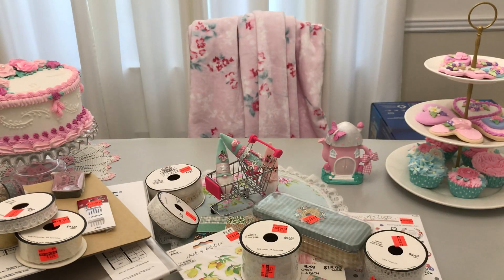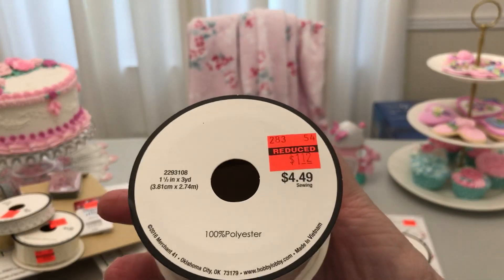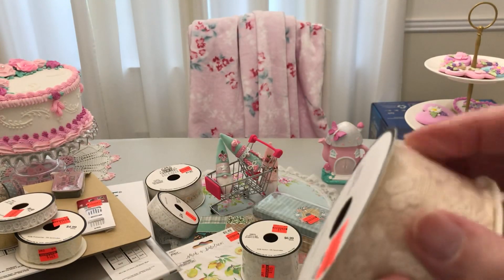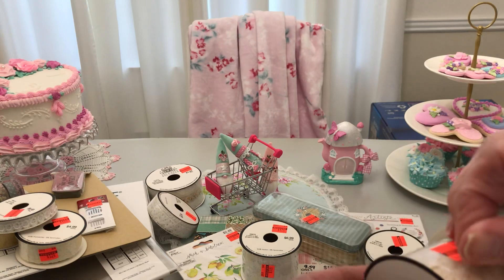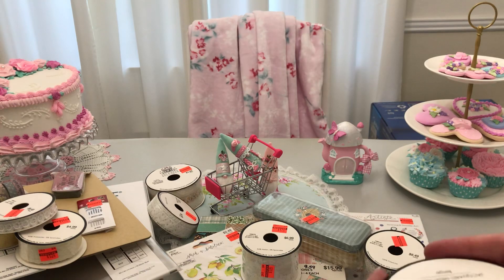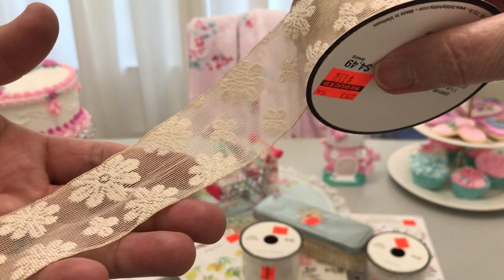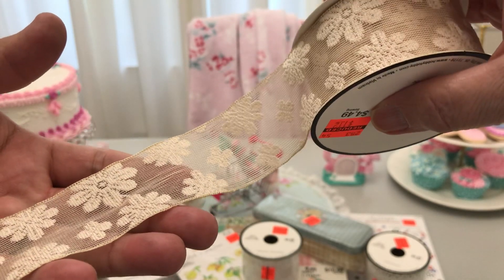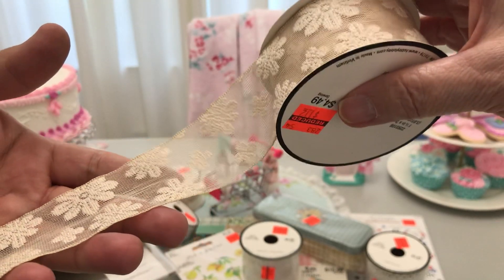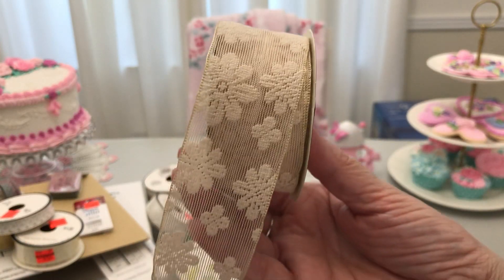And then last but not least is this one — from $4.49 to $1.12. Check this out, y'all. Here's an in for background — look at that. How precious is that for a vintage journal? I really like that. This comes in different colors as well, but I like this one the best because I think it looks very vintage to me.